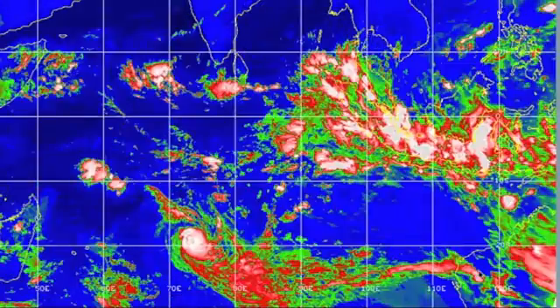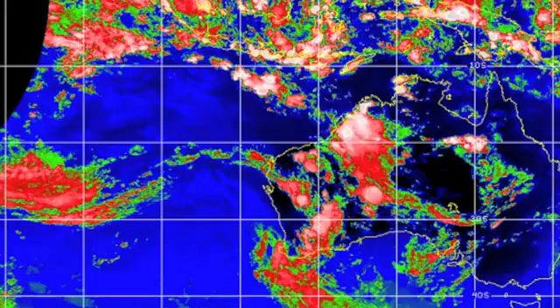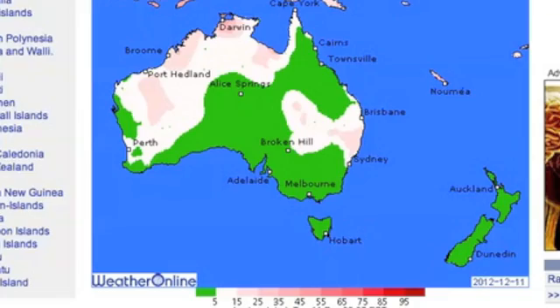South Indian Ocean — Cyclone Claudia not doing much that's dangerous. However, see how far the tail comes east? That's actually what is affecting Western Australia at the moment. Thunderstorm watches continue while New Zealand should be enjoying some nicer weather.